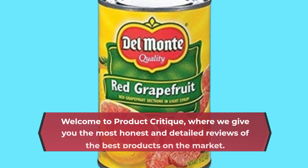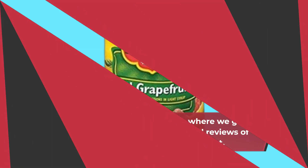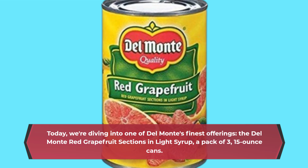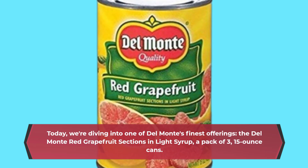Welcome to Product Critique, where we give you the most honest and detailed reviews of the best products on the market. Today, we're diving into one of Del Monte's finest offerings, the Del Monte Red Grapefruit Sections in Light Syrup, a pack of three 15-ounce cans.